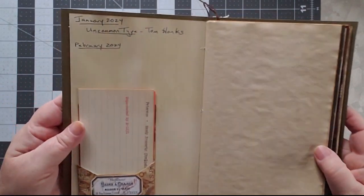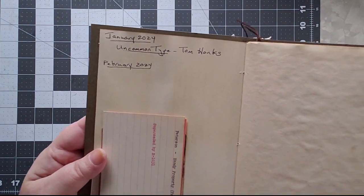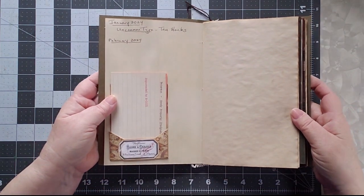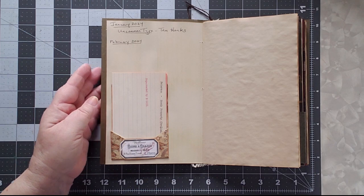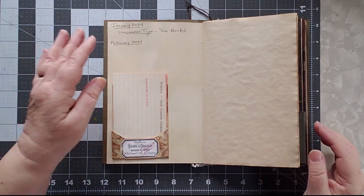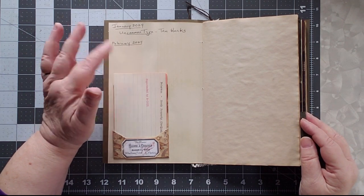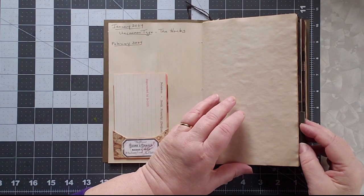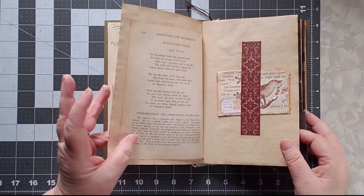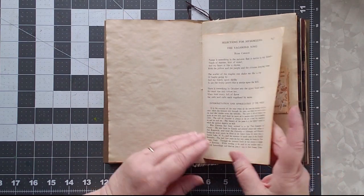This is the start of my list — I'll hold it up, though you probably can't see it. The only book on there right now is Uncommon Type by Tom Hanks, which is a series of short stories that I read in January. I already have my next book sitting on my table in the study for February, but I haven't started reading it yet.